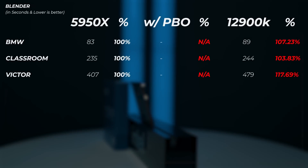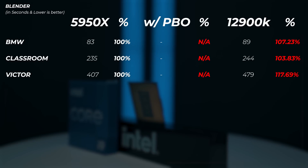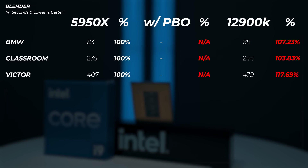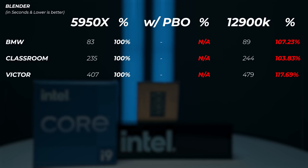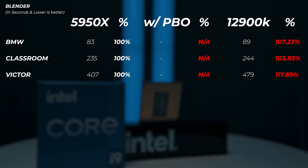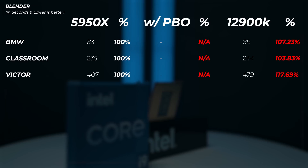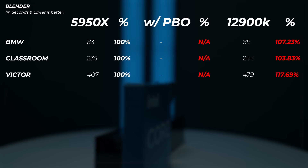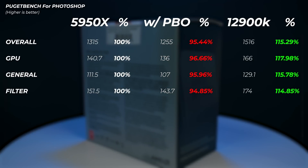In Blender, pushing all CPU cores through rendering three scenes — BMW, Classroom, and Victor — the 12900K is actually slower. Bear in mind the benchmark is measured in seconds so lower is better: the 12900K is 7% slower on BMW, 3.8% slower on Classroom, and 17% slower on Victor. This shows that for long sustained renders the 5950X pulls further ahead of the 12900K.